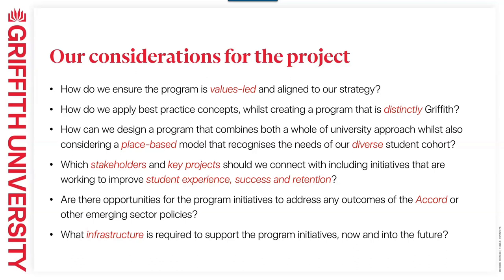There are some really great best practice concepts and examples out there and within this practitioners' network. We really wanted to draw upon those examples, but then think about how we could make this program distinct to Griffith. Griffith has five campuses, which some may not be aware of. So whilst the program is taking a whole-of-university approach, we really do need to consider the place-based model within that because we have these really diverse cohorts of students at our various campuses.